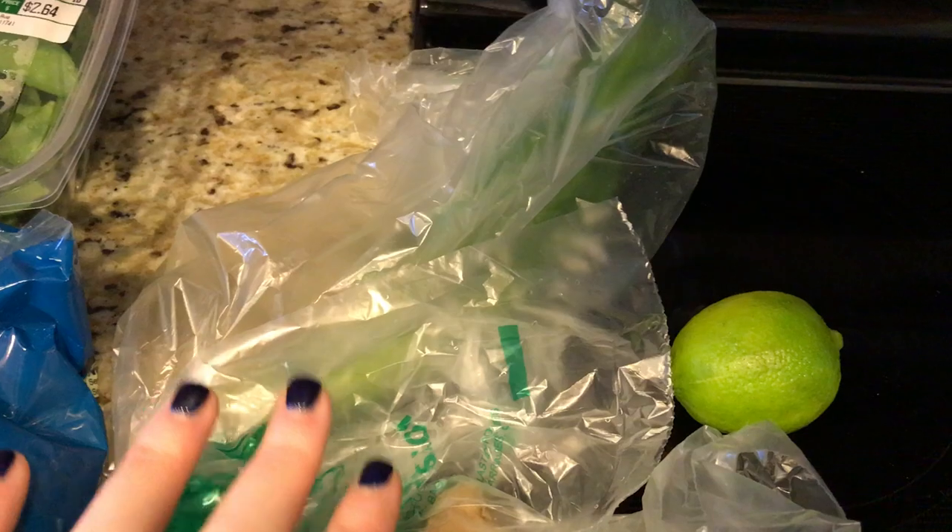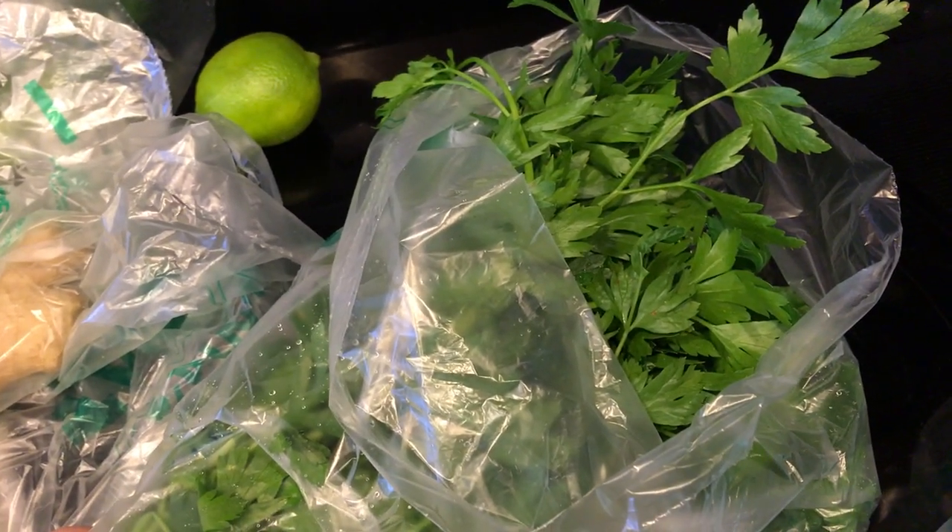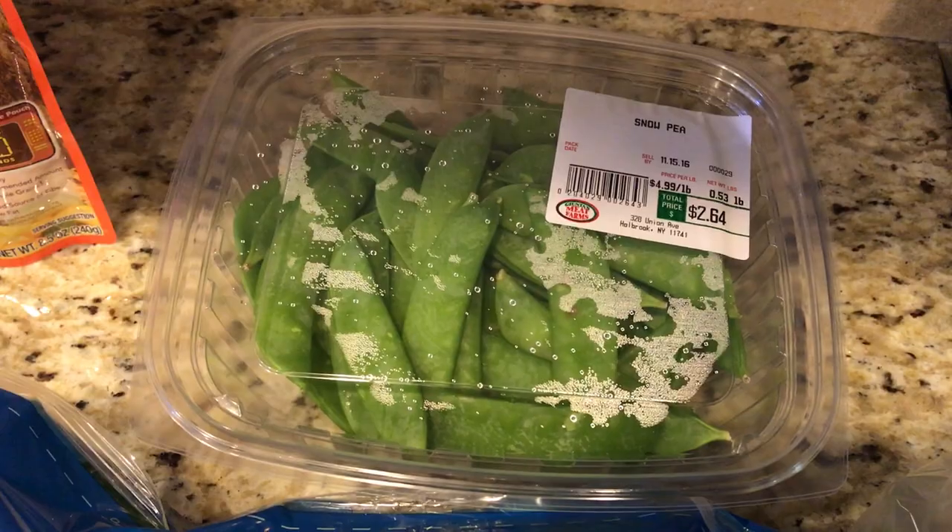I am making an Asian roasted striped bass, so I needed scallions, a lime, and fresh ginger. Then I am making a slow cooker lasagna soup, so I needed parsley, onion, and baby spinach.